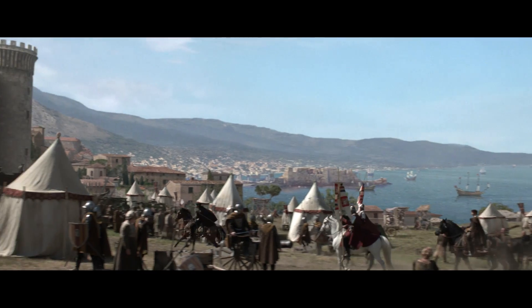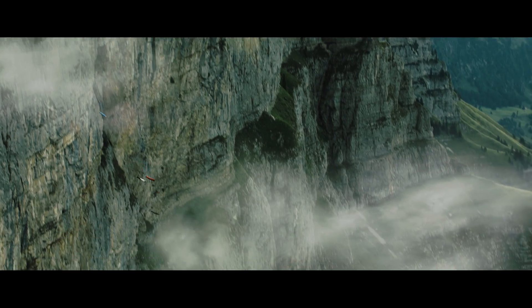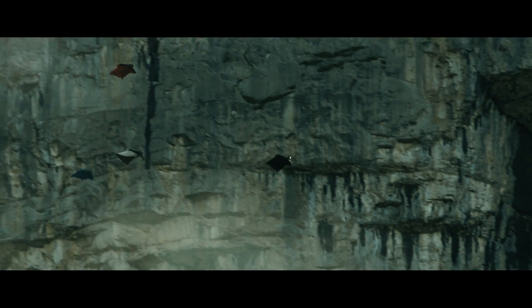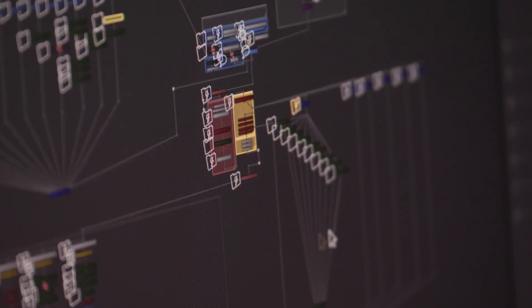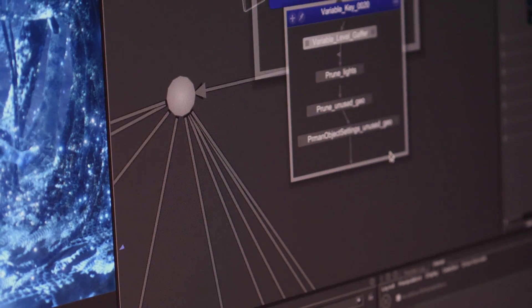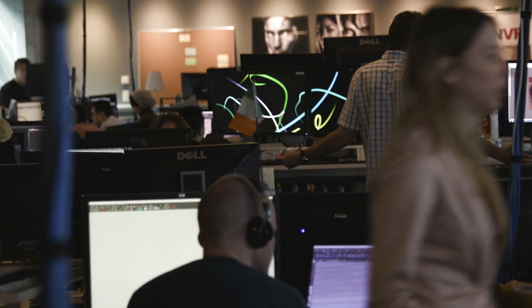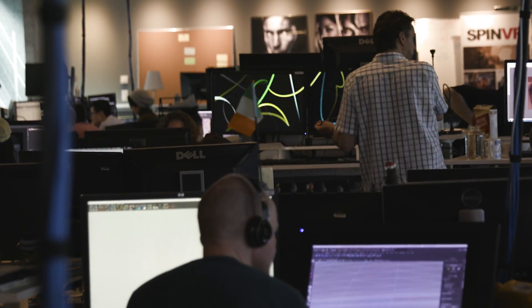We're having multiple productions in at any given time with different requirements, and we needed a pipeline that was going to be able to support that and also grow and change. One of the things that made Katana so attractive was the node-based nature of it — being able to create templates.